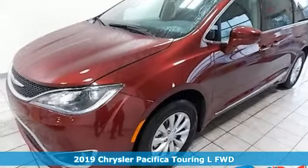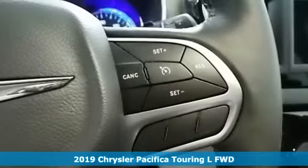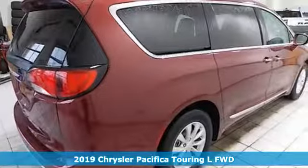Here's a new 2019 Chrysler Pacifica. Get into a Chrysler and let's do great things together. You'll look forward to every drive with features like these.